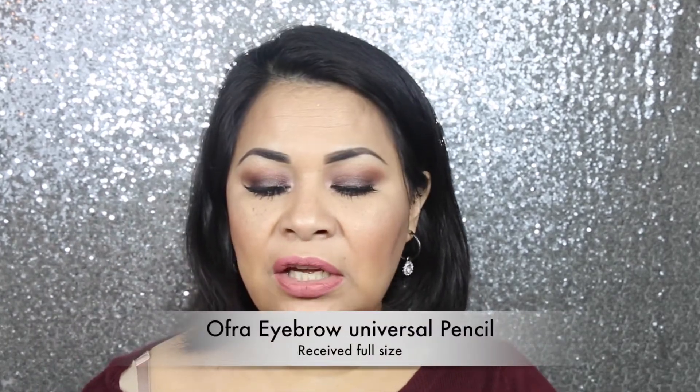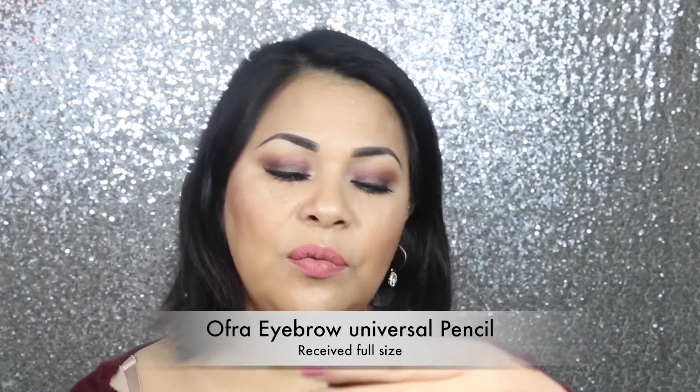I think I got lucky with two full size products in my bag! The next thing I see is this Ofra eyebrow pencil — it's a universal color, and it seems to be full size, maybe half size. This is the color. It's not too creamy, a little bit stiff, but I feel like stiffness in an eyebrow pencil is needed to be able to outline your eyebrows properly. I'm really excited about this bag!